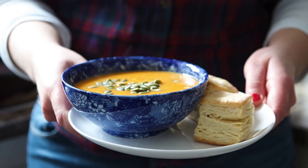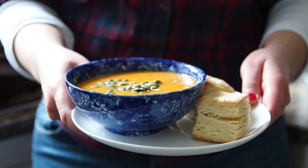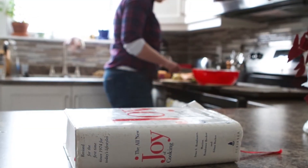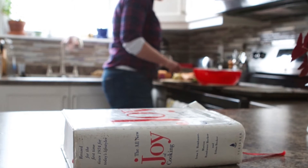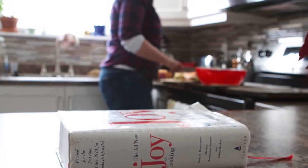My dad has this little thing he does whenever he sees butter on sale in the flyers — he sends me an email. The other day he sent me an email and all it says is: 'Butter, $3 Superstore.' No periods, no capitalization, nothing. It's my little butter alert, so I know to go pick some up.